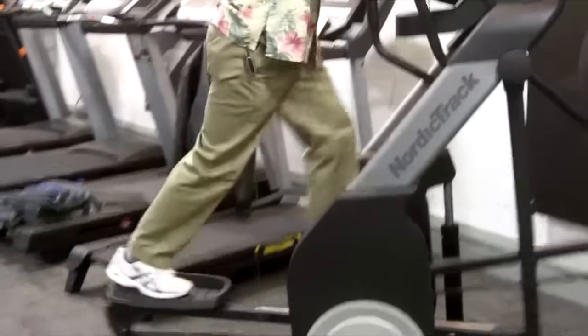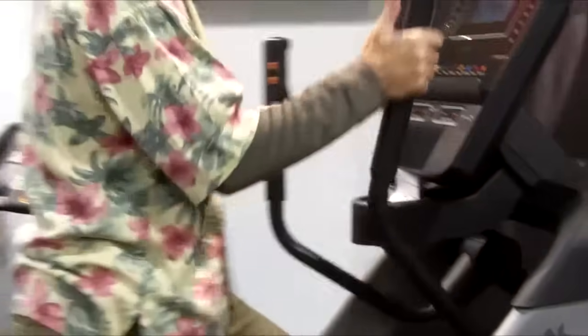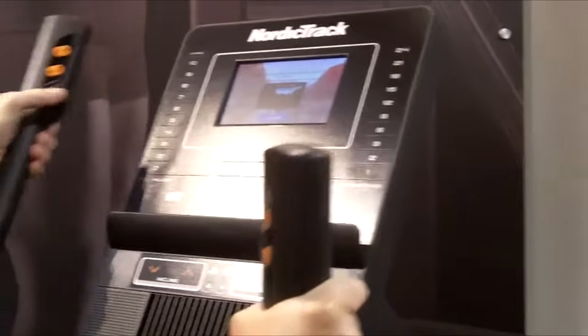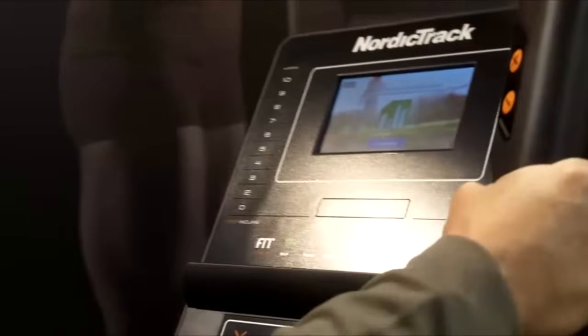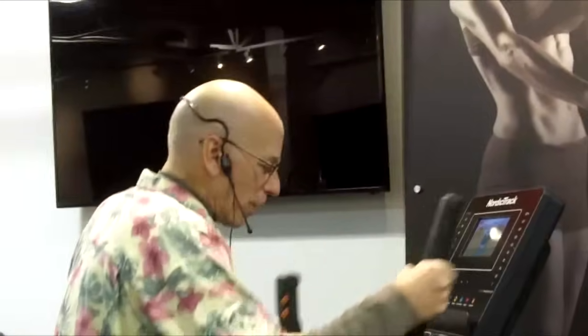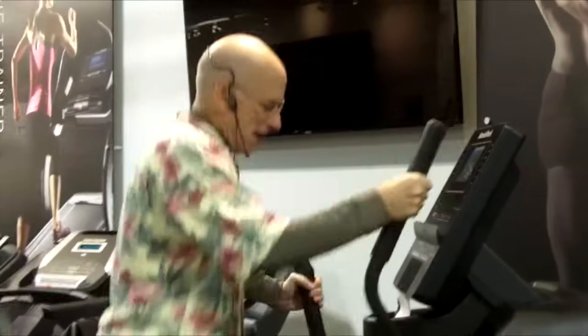One of the things I really like about this is you can control the resistance on the right handlebar, and you can control the incline on the left handlebar. And of course, with the movable handlebars, you're able to work out your upper body. Being able to work out both your upper body and lower body gives you one of the most efficient workouts and efficient ways to burn calories that are available.